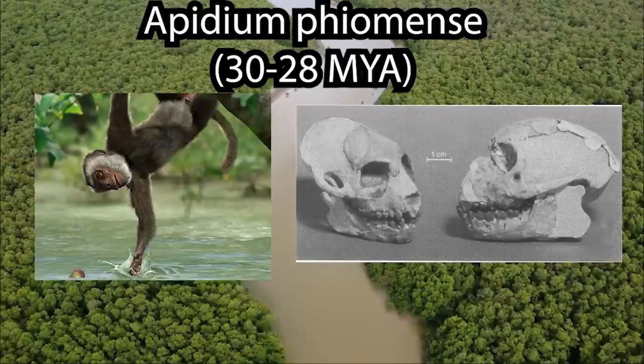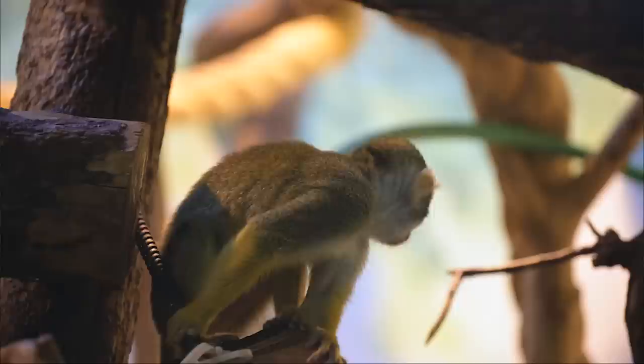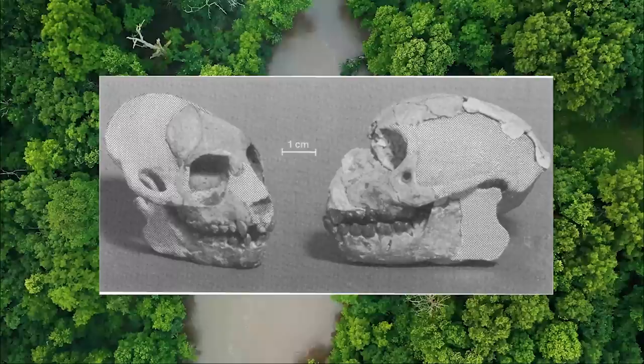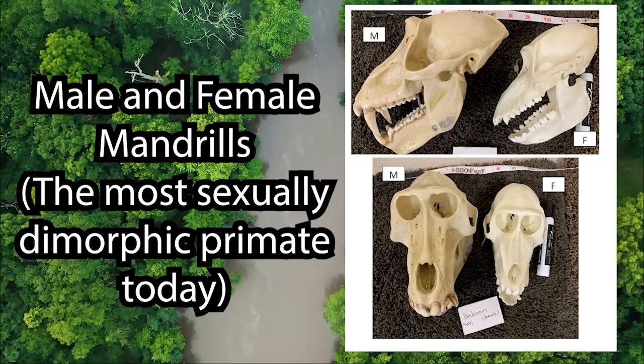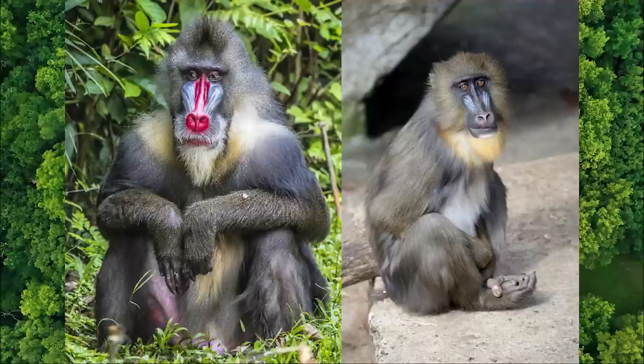Apidium phiomense existed around 30 million years ago and is thought to have been a frugivorous and diurnal animal, thanks to the many features seen in its orbits. It likely moved around in the treetops similar to how squirrel monkeys do today, by clambering and leaping atop the branches. Apidium also had sexually dimorphic canine teeth, much like the earlier Notharctus. This is unsurprising, as many catarrhines today have sexually dimorphic canines in favor of males, thanks to their general social system — females are choosy and males compete for access in large multi-male, multi-female groups.